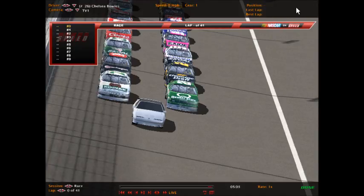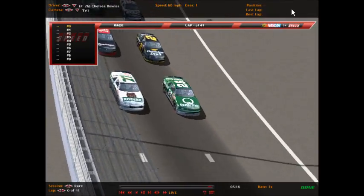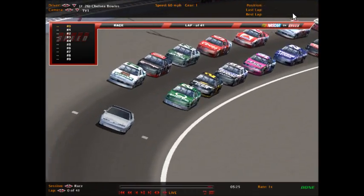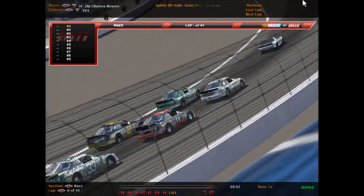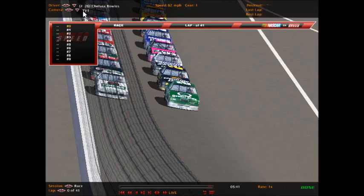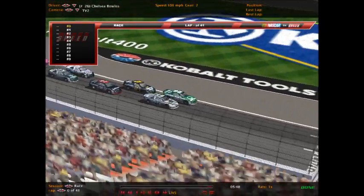Gentlemen, start your engines! We'll get some racing here today for 41 laps at Las Vegas Motor Speedway in the Jellish 400, the third stop on the tour. An all-GM front row — Buick against Pontiac — quite an unusual pairing. Chelsea Bowles leads them down for her first pole in the Casual GTX Cup Series, as the green flag waves and we're underway at Las Vegas.